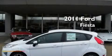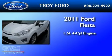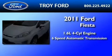This is a brand new 2011 Ford Fiesta. It features a 1.6 liter 4-cylinder engine and a 6-speed automatic transmission.